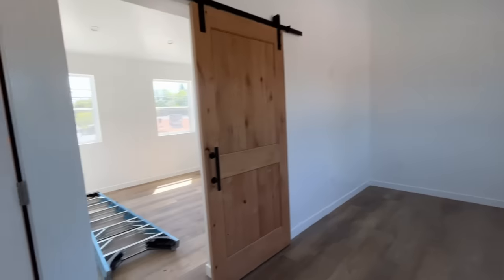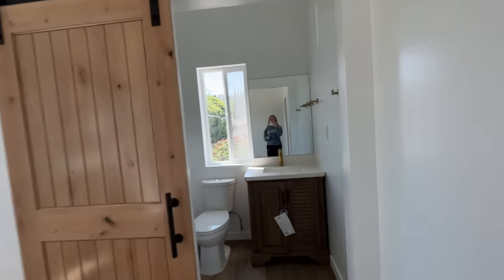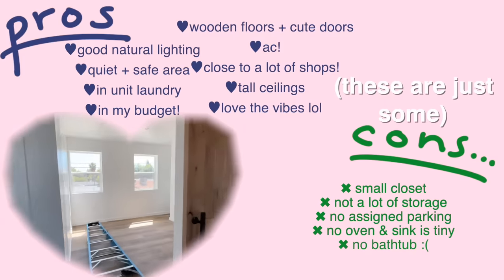It was the perfect small apartment that I was looking for. I loved the vibes of it so much. It basically checked off everything that I was looking for in an apartment, if not even more. There wasn't a single apartment that I looked at that checked off every single thing on my list. But after weighing the pros and cons of each apartment, I decided that this one would suit me best.